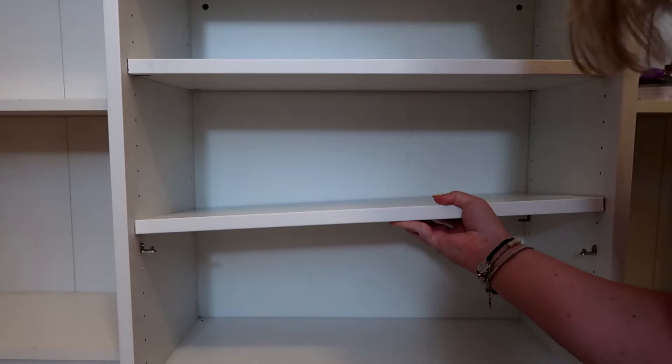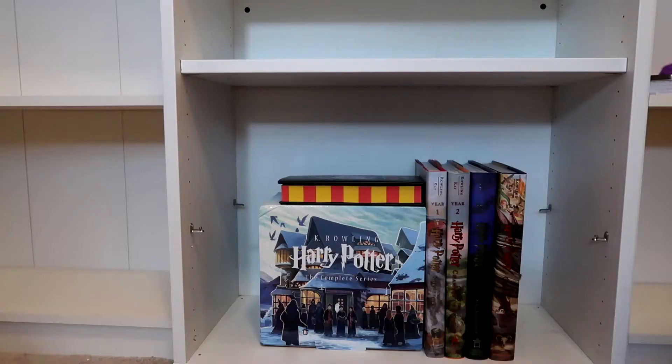Oh yeah, this little bookcase — I honestly cannot remember exactly, but I know I got it at Ikea. It's not part of the Billy collection or anything. I actually found it in the children's department.